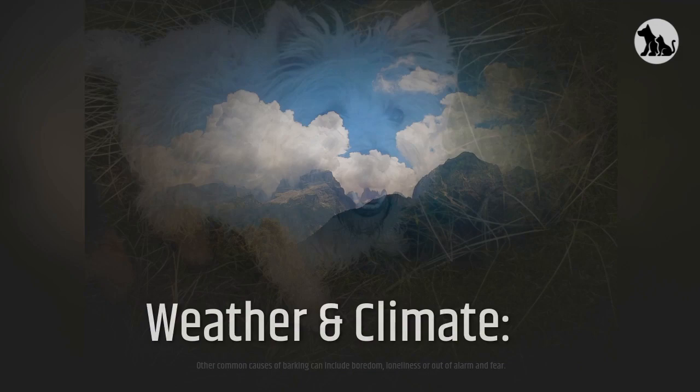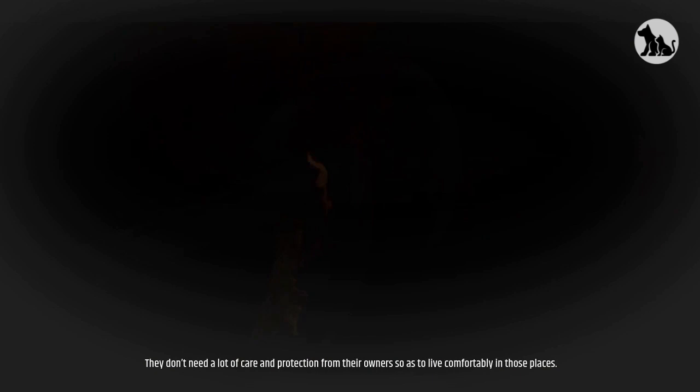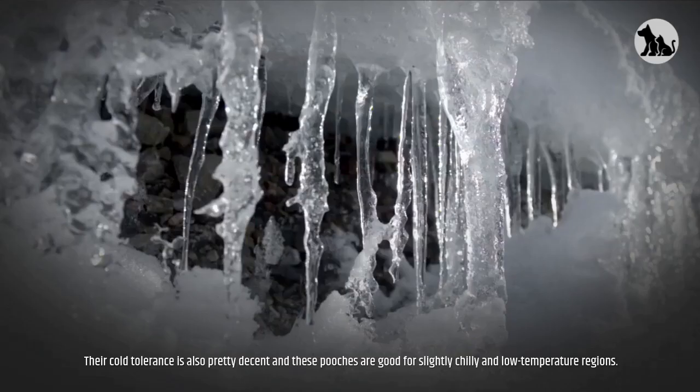Weather and climate. Cairn Terriers have a good tolerance to heat and can easily survive in moderately hot and warm areas — they don't need a lot of care and protection from their owners to live comfortably in those places. Their cold tolerance is also pretty decent, and these pooches are good for slightly chilly and low-temperature regions.